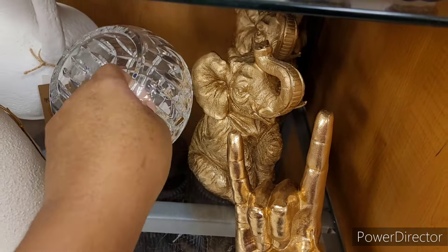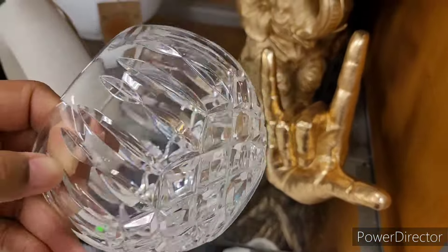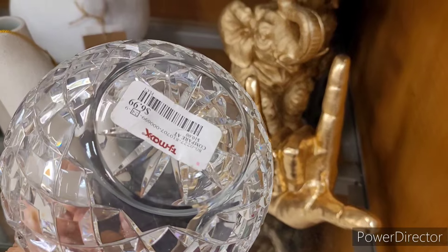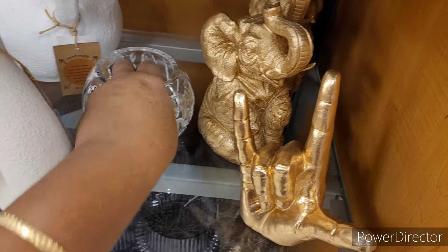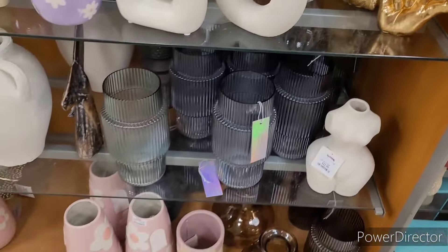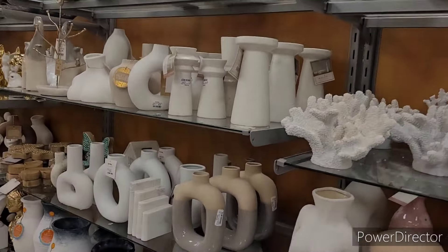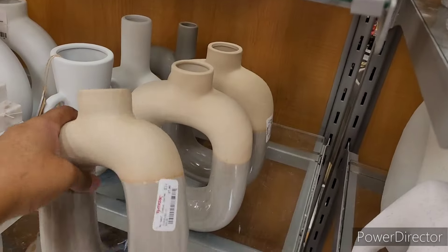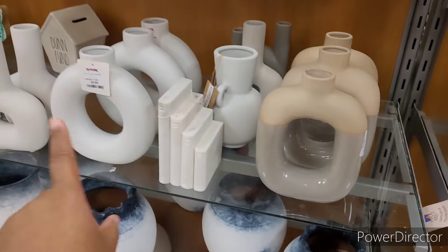This is nice — beautiful pattern on it, $6.99. $7.99. $9.99.